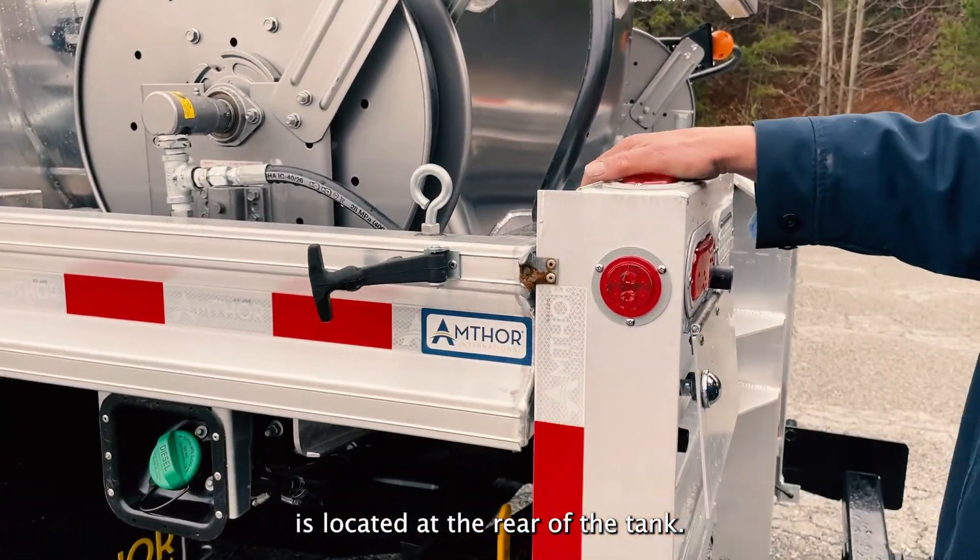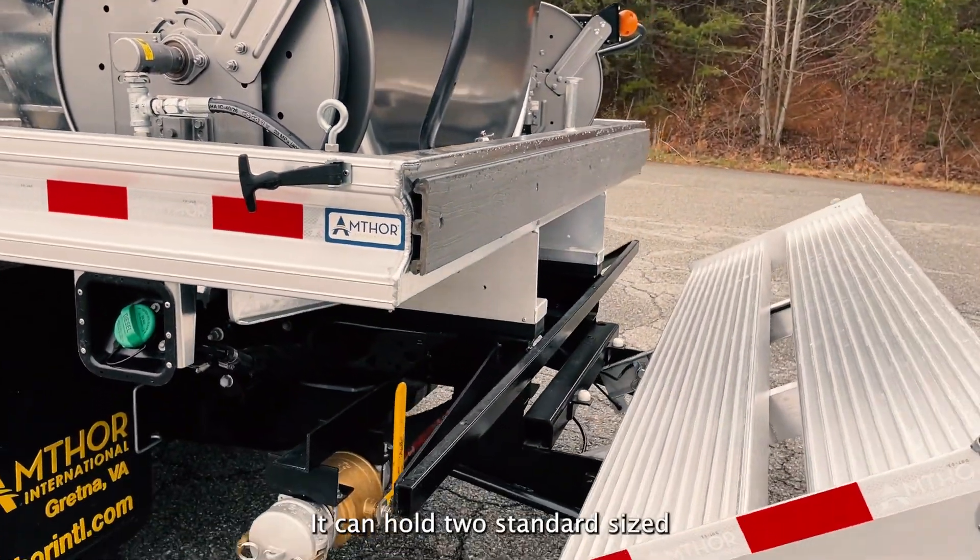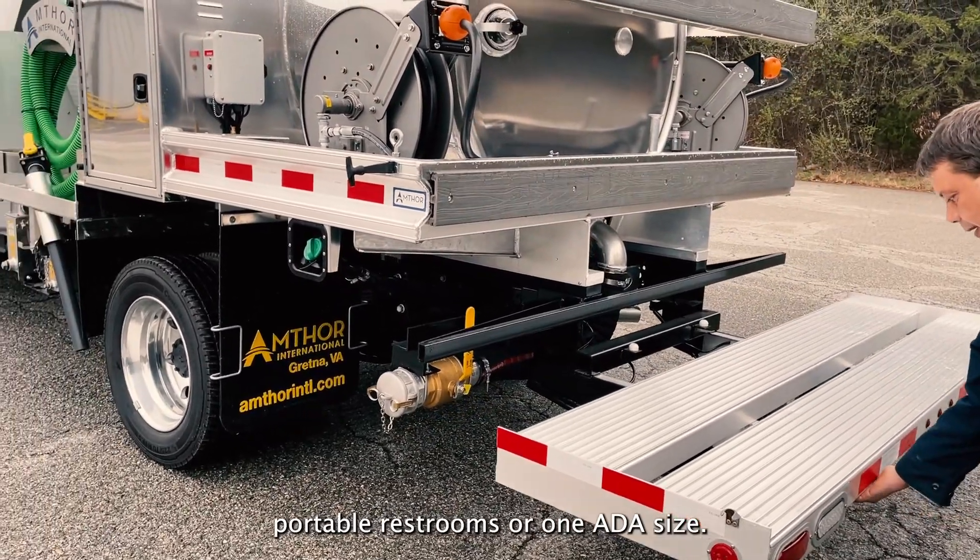The collapsible liftgate is located at the rear of the tank. It can hold two standard size portable restrooms or one ADA size.